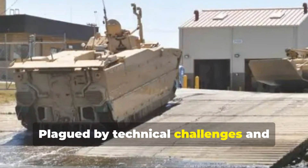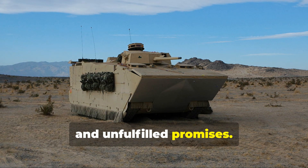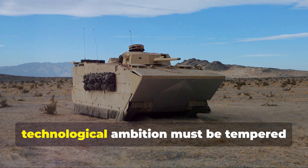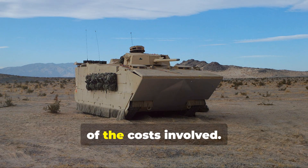Plagued by technical challenges and soaring costs, the EFV became a symbol of overspending and unfulfilled promises. Today it serves as a sobering reminder that technological ambition must be tempered with pragmatism and a keen understanding of the costs involved.